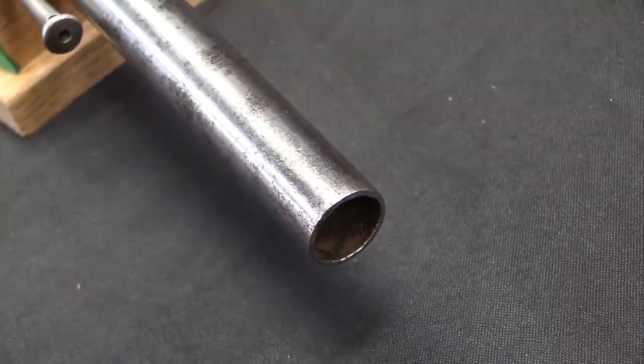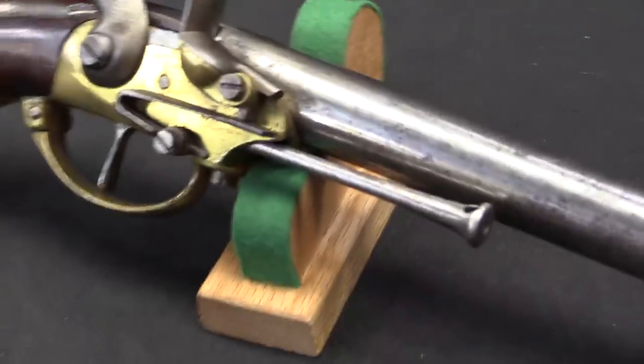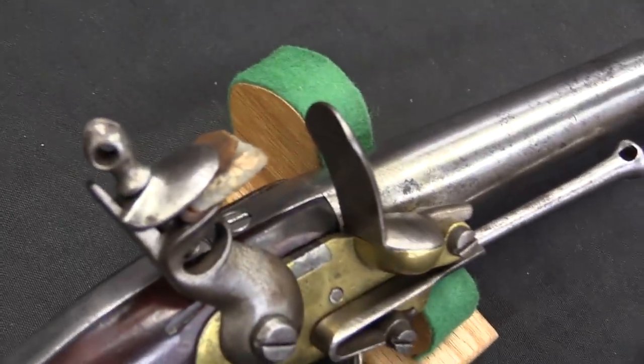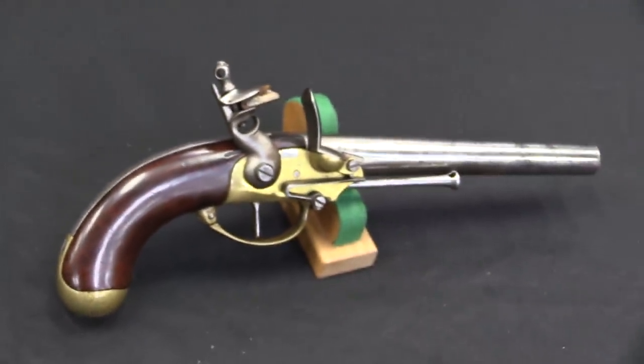This is in fact the very first pistol that was actually completely manufactured on contract for the US military in the United States. The reason this exists is because the US government really needed guns. We had been in the middle of some various disagreements with the British, which would end up turning into the War of 1812, but back around 1794 there were concerns that there weren't enough firearms in the United States to adequately defend the country and adequately arm militias and troops.